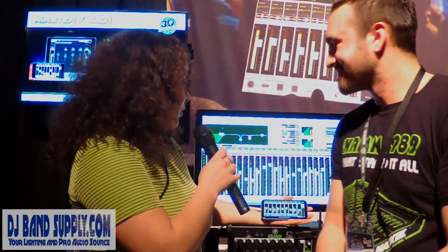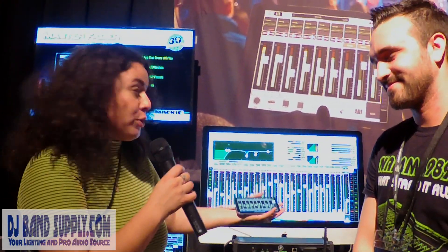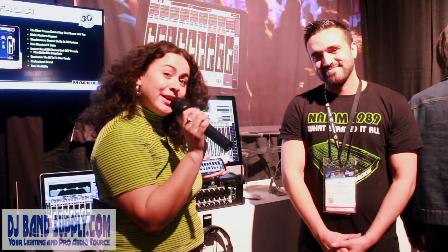I am so impressed — the fact that you can use so many instruments and do recording. Mackie has thought of it all. So thank you so much. DJ Band Supply here at the NAMM show, and this is the Mackie booth.